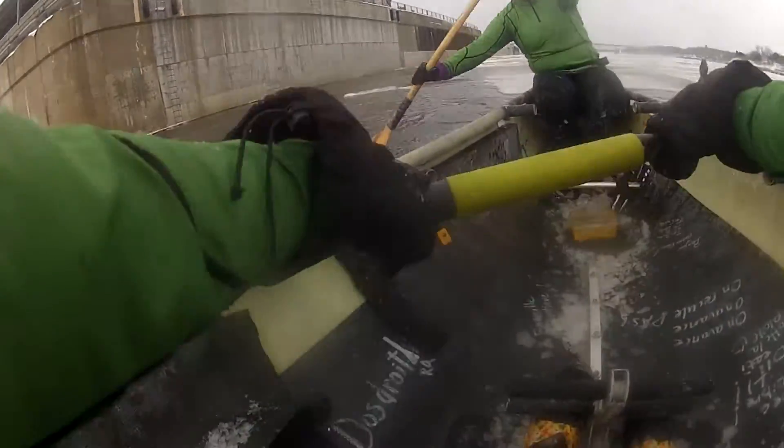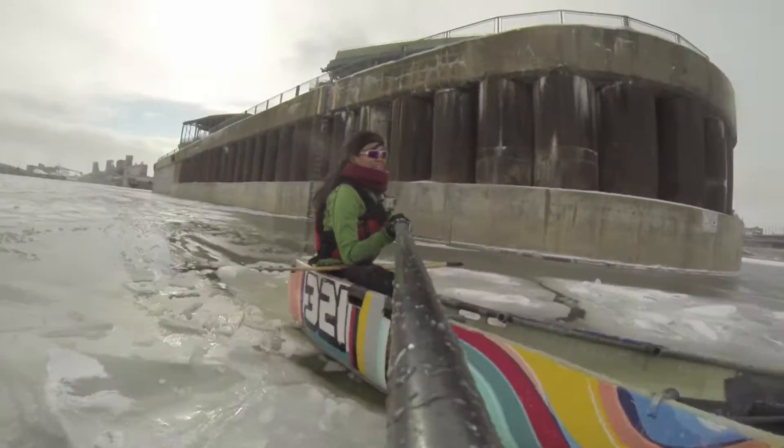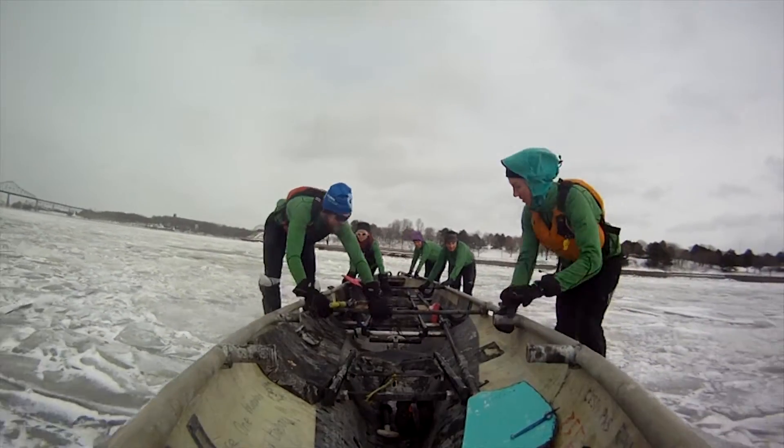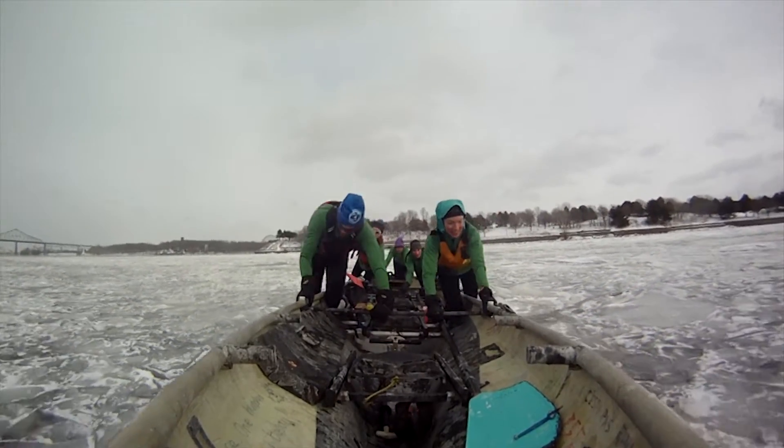We've been doing this event for three years — this is our fourth. It's a great ice canoe race in Montreal on February 20th. We have quite a great course here because it's practically downtown, so there's a bunch of spots you can watch the race from and always feel that you're very close to the action. We've got about 35 teams signed up so far, and we might end up getting 40 by the race, but we're happy with that number.